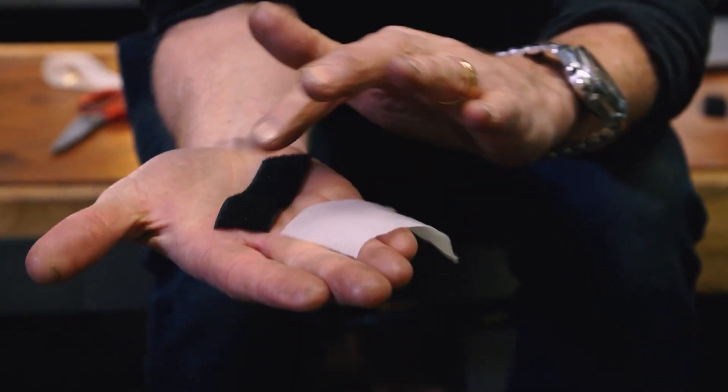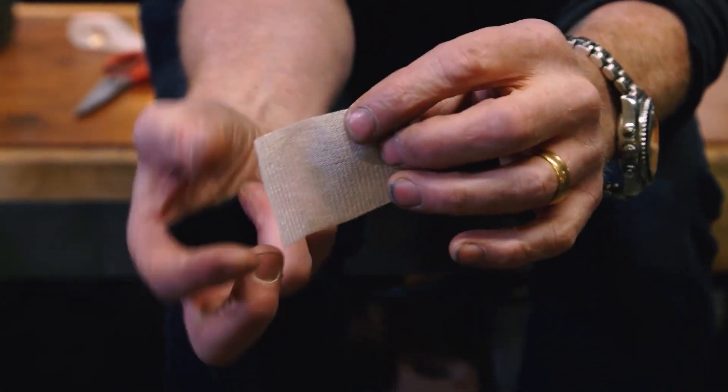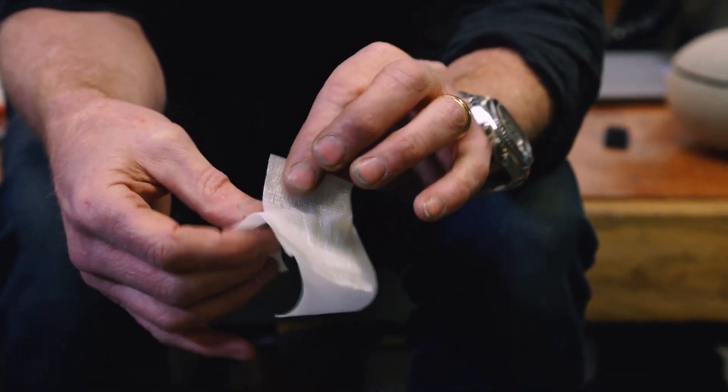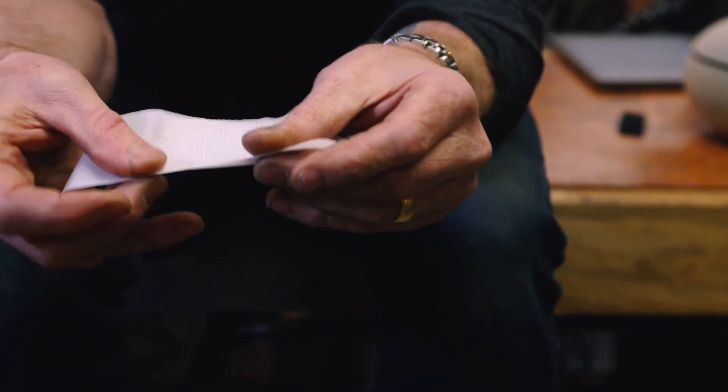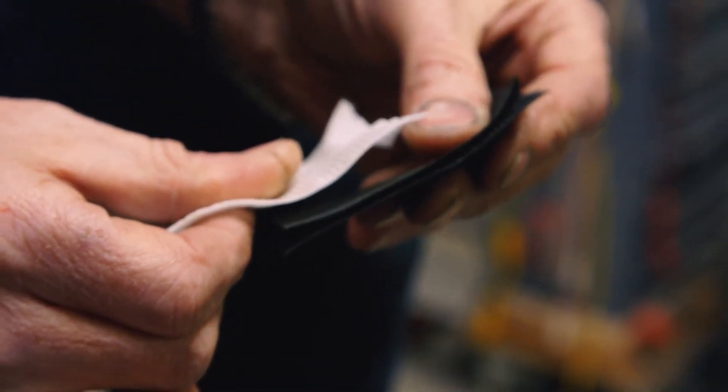On Tested, everyone's putting out their year-end favorite things videos, and they're all great, but my favorite pick so far comes from Adam Savage — it's this ultra-thin hook-and-loop material. There have been so many times when I want to stick a thing to a thing temporarily, but the thickness of traditional Velcro products makes it look weird. In those cases I'll often go with glue, tape, or embedded magnets, but this looks like a promising alternative.